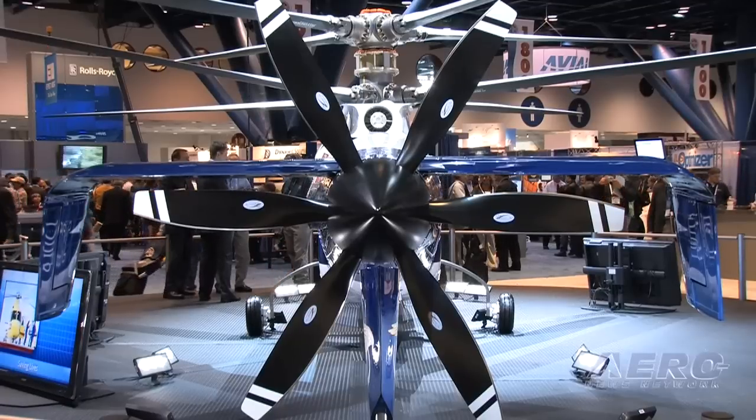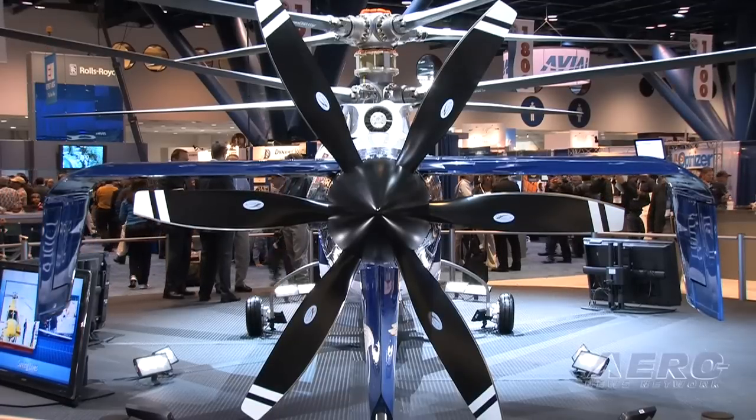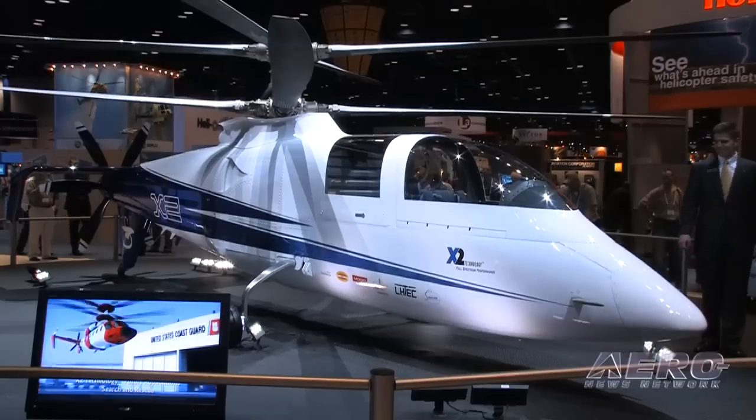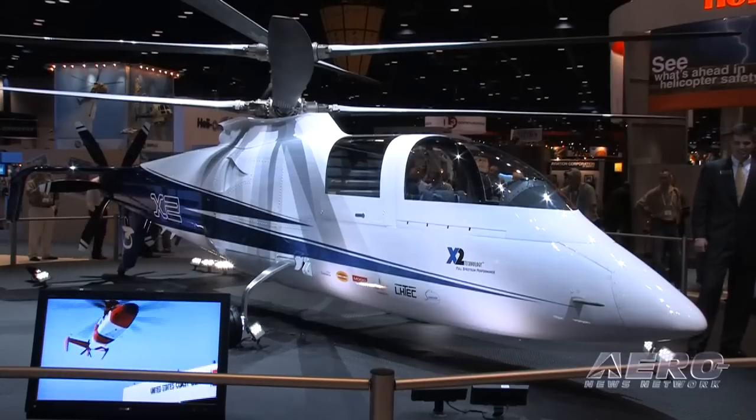250 knots is an incredible benchmark for anything with a rotor, much less a coaxial rotor in a pusher configuration. The modeling on this just must be absolutely extravagant. What kind of benchmarks are you looking at from a technological standpoint that need to be defeated or mollified in order to build a vehicle that's going to breed a whole new generation of rotorcraft? Well, our goals in the X2 program are to not only demonstrate 250 knots, but demonstrate efficiency.